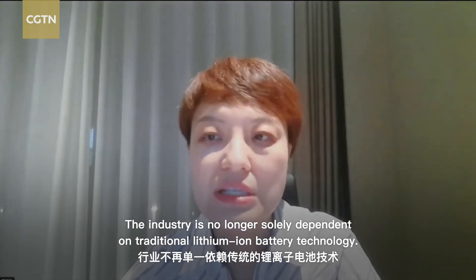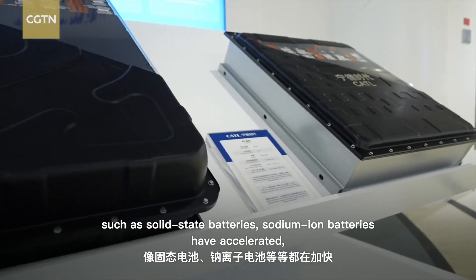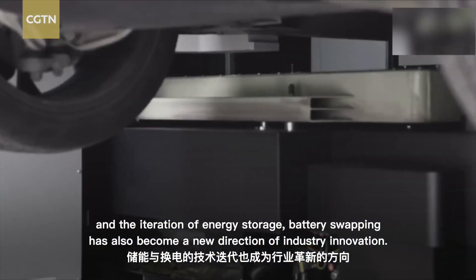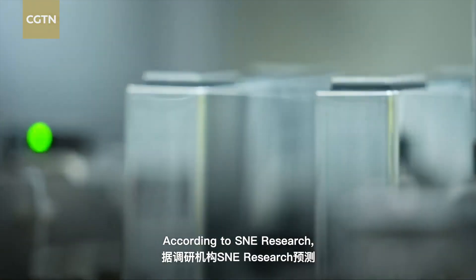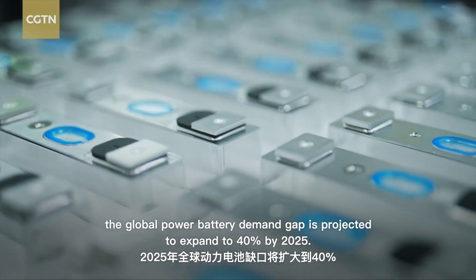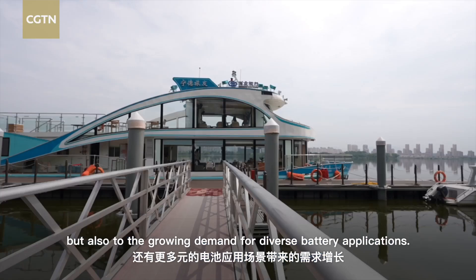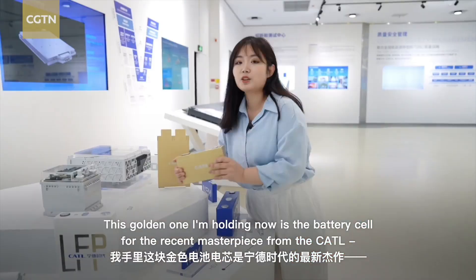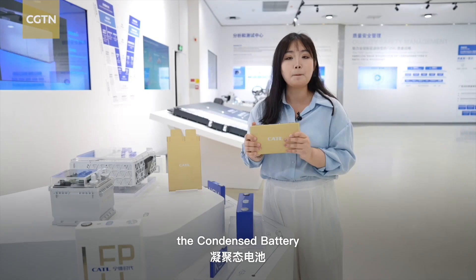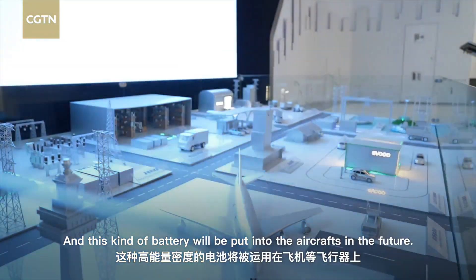China's lithium-ion new energy industry is in a stage of rapid development and is no longer solely dependent on traditional lithium-ion battery technology. The development and commercialization of new electrical technologies such as solid-state batteries and sodium-ion batteries have accelerated. According to SNE Research, the global power battery demand gap is projected to expand to 40% by 2025. And this golden cell I'm holding now is for CATL's recent masterpiece — the condensed battery with an energy density of up to 500 watt-hours per kilogram, designed to power aircraft in the future.